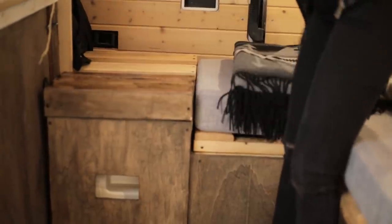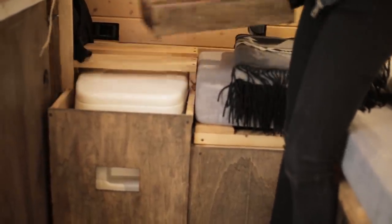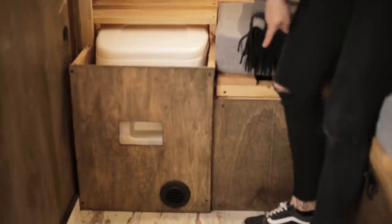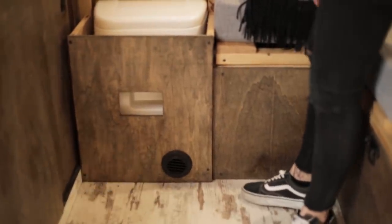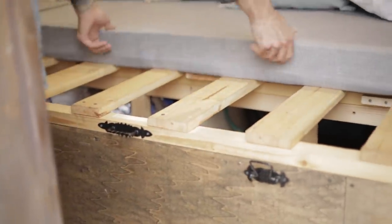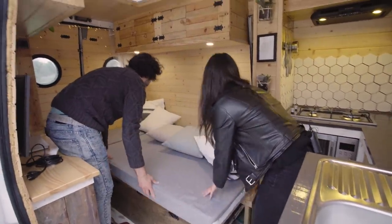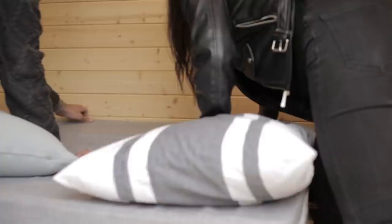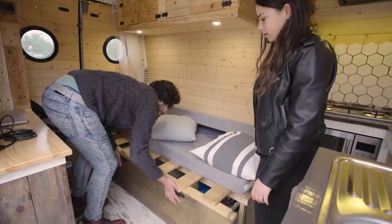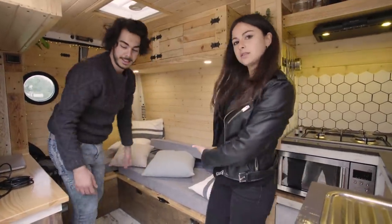Next to the batteries we also have the bedding. The porta potty is hidden here — you just pull this out and access it from here. Under the potty we have the heater. You just pull it up and then pull it toward you, and that's it. When we started sleeping, the different parts of the mattress would separate, so we put some velcro and now you just put it back together like that.